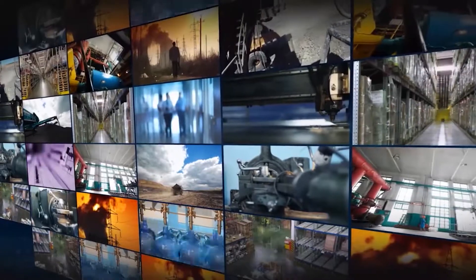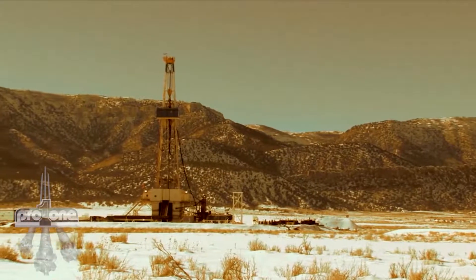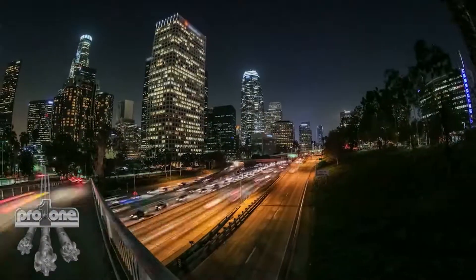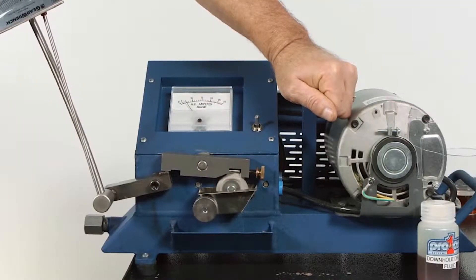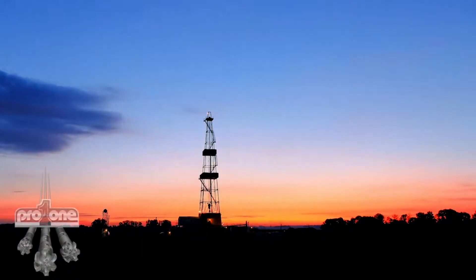ProOne has been proven in real-world applications for oil and gas drilling as well as manufacturing, mining, and transportation — unmatched in performance and reliability. When it comes to saving money and solving problems, ProOne knows the drill.